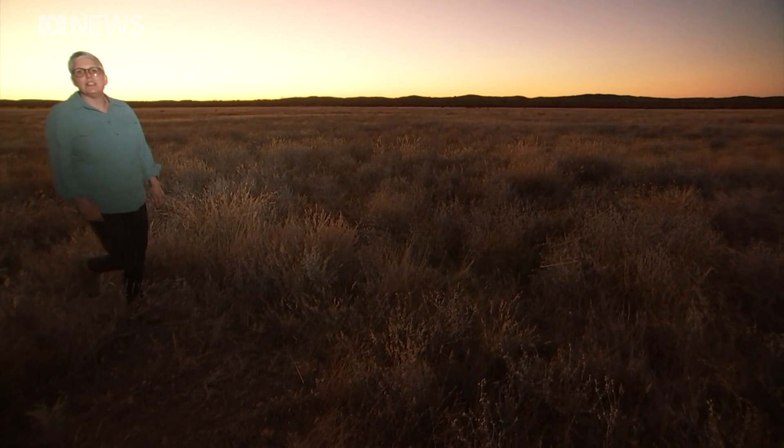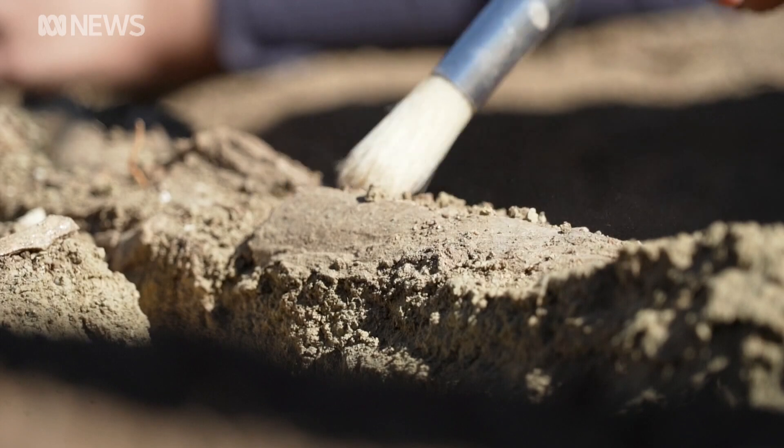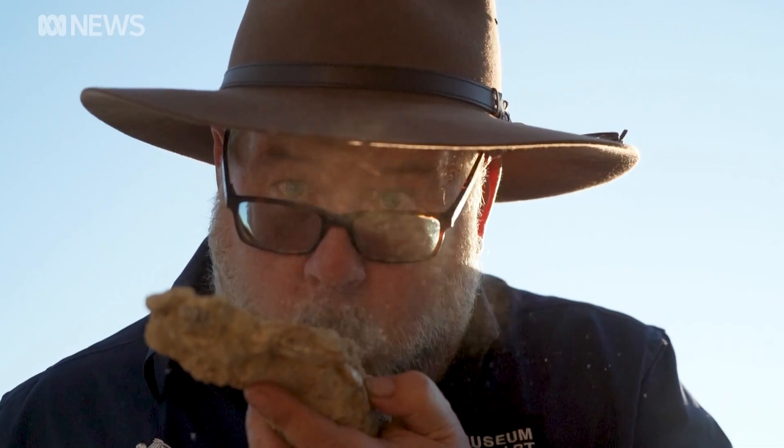It's hard to believe that this arid desert landscape was once wet and humid and home to giant flightless birds and wombat-like creatures. Despite decades of digging here at the Alcuda fossil beds in Central Australia, some of the mysteries remain unsolved and undiscovered. We're digging up pieces of the past in order to inform the future. Mysteries of the distant past still to be discovered.